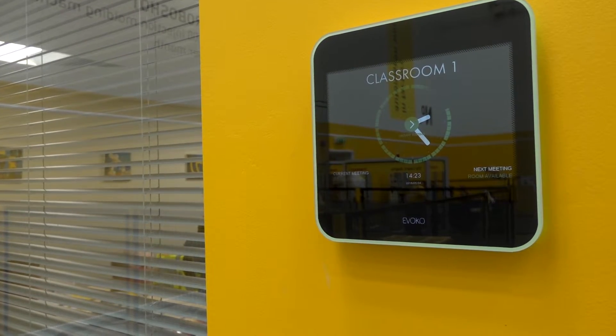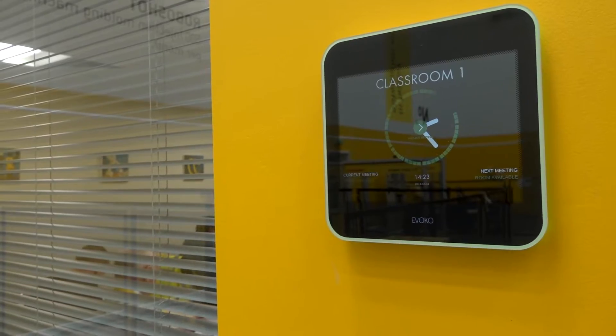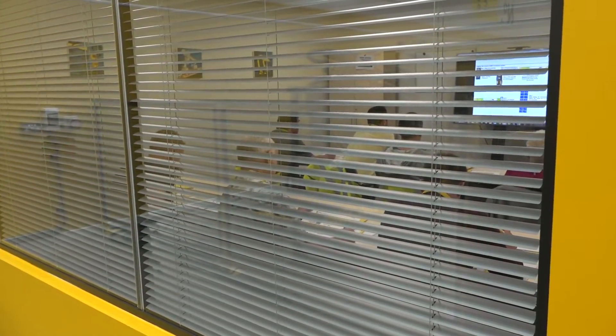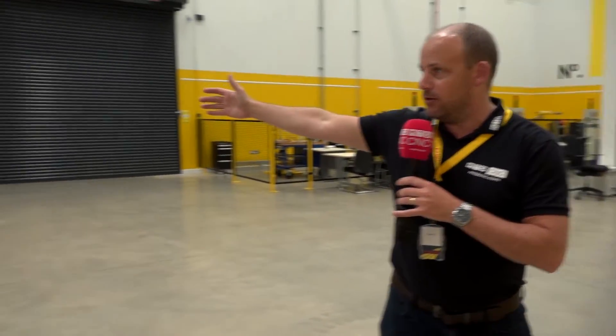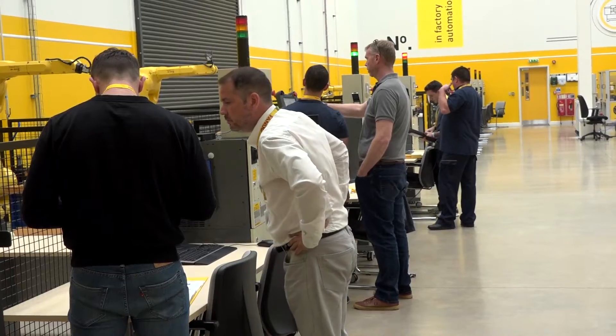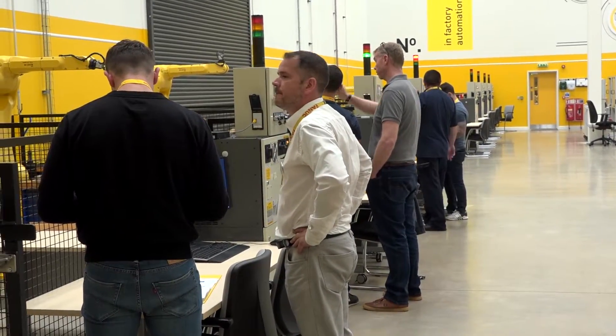Now if you're first time into CNC milling, as I said earlier, this isn't a bad place to start. You'll see behind me here there are training courses happening as we speak. Every day here at FANUC UK they are offering training to engineers who are new into CNC milling, and also robotics. You can see behind me here there are budding engineers actually looking at how to learn and get the best out of automation.